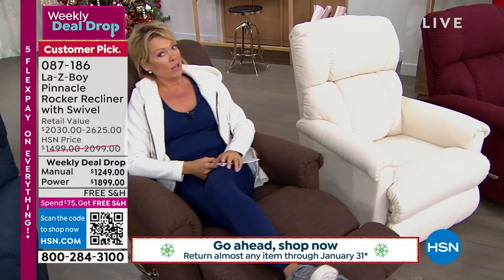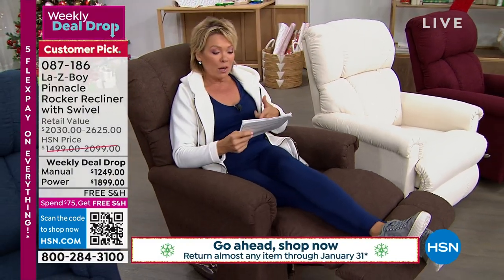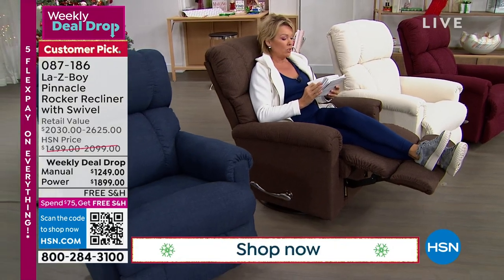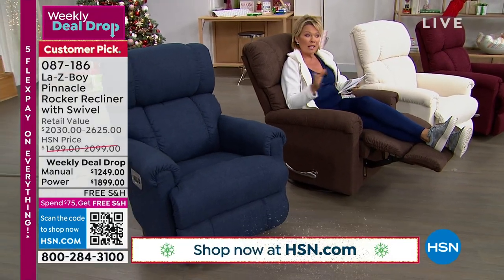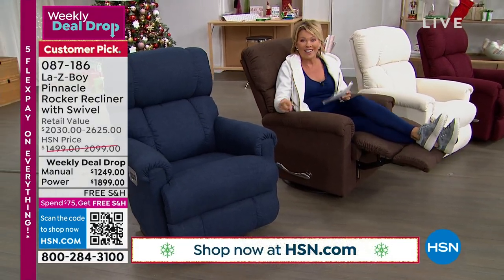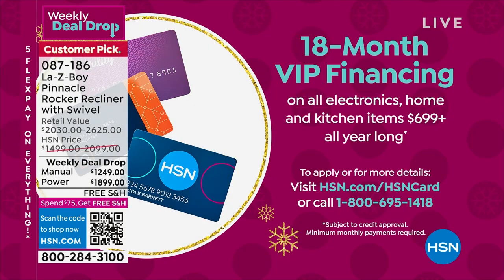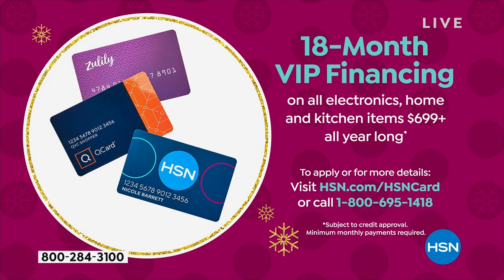Not only are you saving over $700 compared to retail, you can break this into monthly payments of somewhere between $250 to $300-something, depending on which card you use. If you have an HSN card, you can do a whole 18 months to finance this. Using your HSN card, if you get the manual, you're only paying $69.38 a month for a year and a half — and you get it within the next two weeks delivered to your front door, no charge.